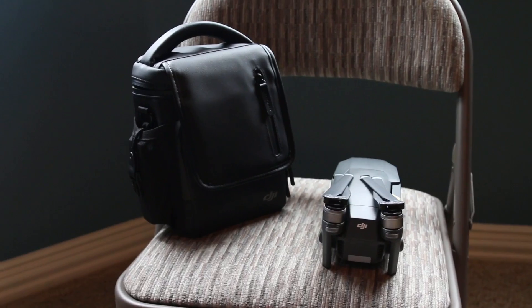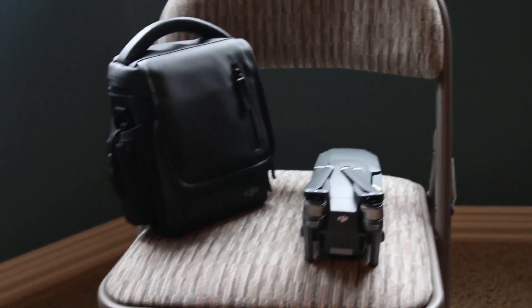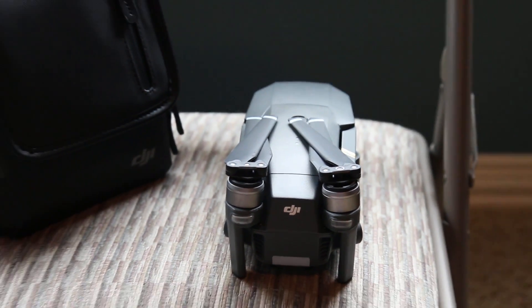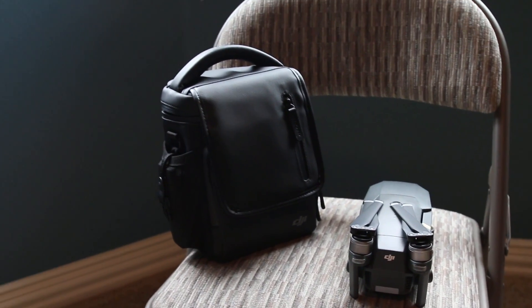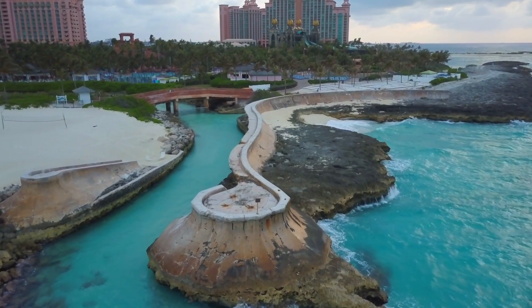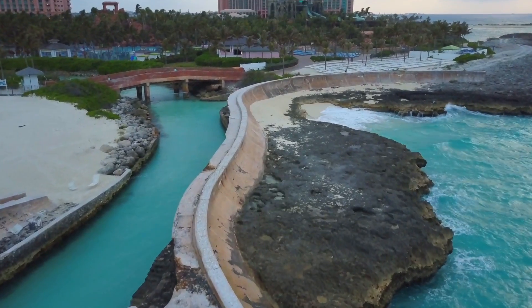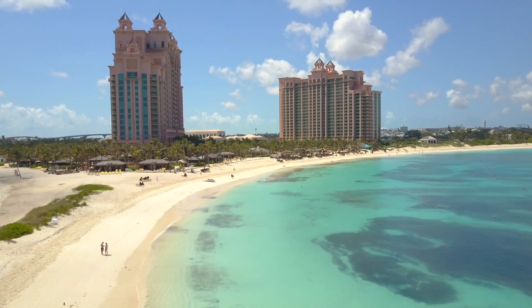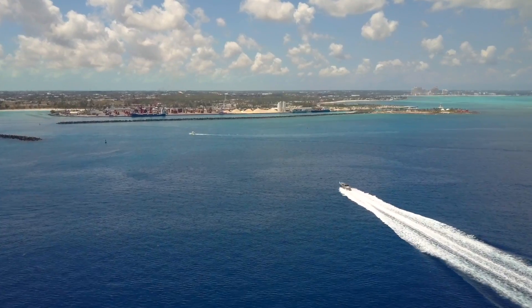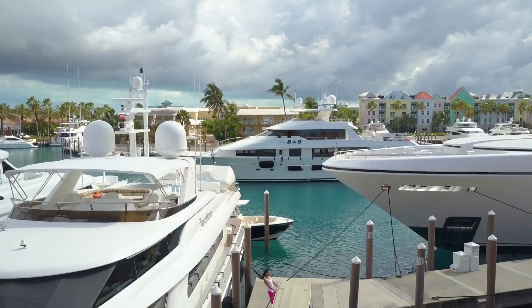I just wanted to inform you guys on that. If you're concerned about flight conditions because of the portability and size of this thing — I thought the wind would be a drawback. But that wind, if you just saw the palm tree and the waves on the water, it was at least a consistent 30 mile an hour winds with gusts of probably more like 40. There was a storm coming in on the beach, and this thing was giving me all the confidence in the world. It handles wind like an absolute champ.